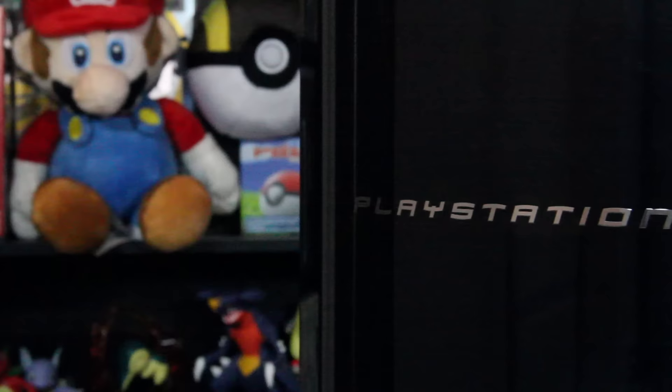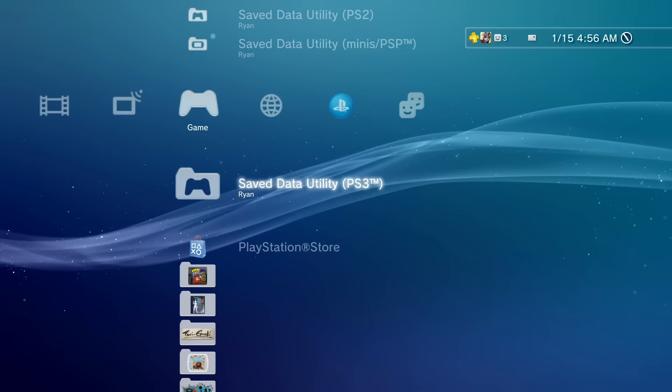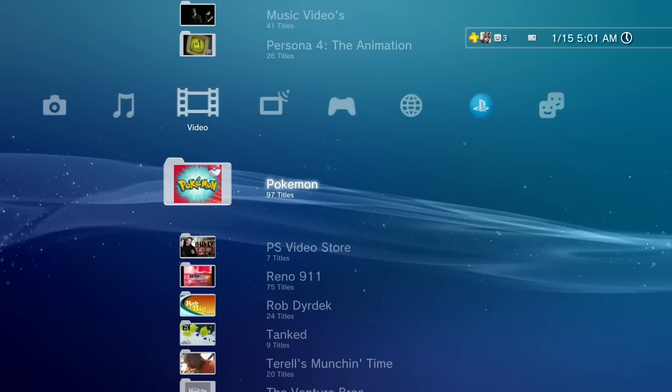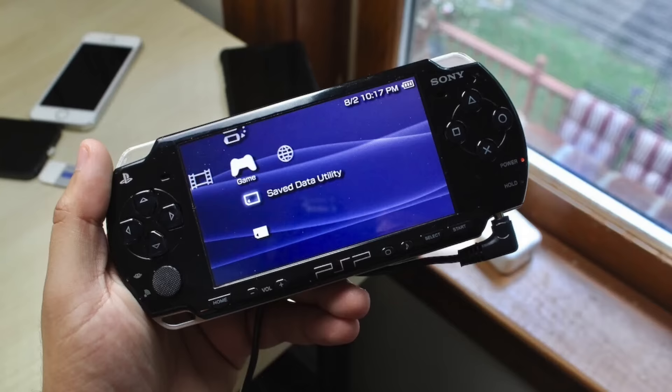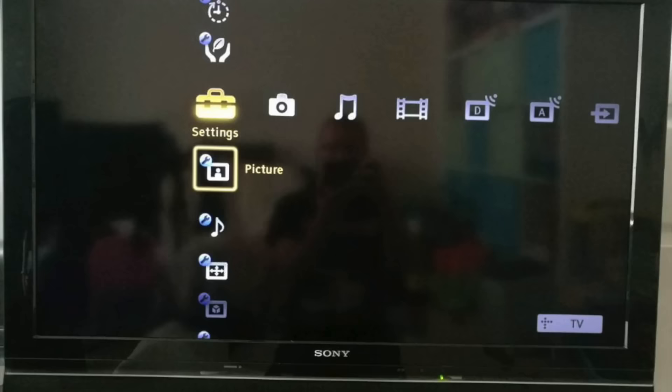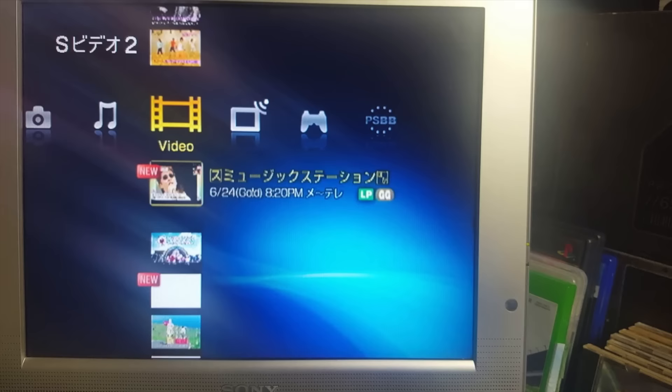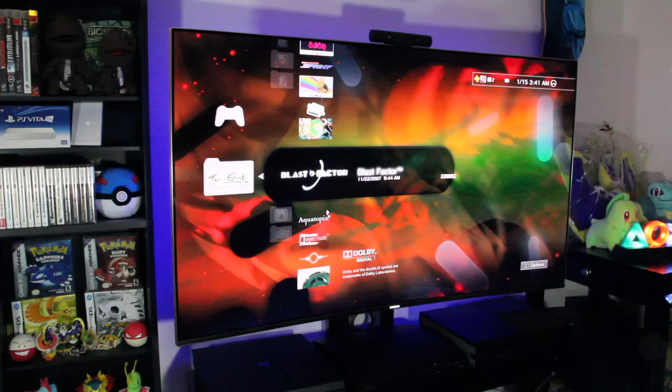Which brings me to the other thing I missed about the PS3, and that was the XMB, which is short for Cross Media Bar. This is the basic user interface of the PS3, and while it has its problems, I found it to be very intuitive. As a quick history lesson, the XMB doesn't live on just PS3 or PSP, but it was also used on many Sony Bravia TVs, and even the PSX — not the PlayStation 1, the PSX, a hybrid PS2 DVR system that never saw a release outside of Japan. So Sony has had a long history of using this UI in many of their devices.